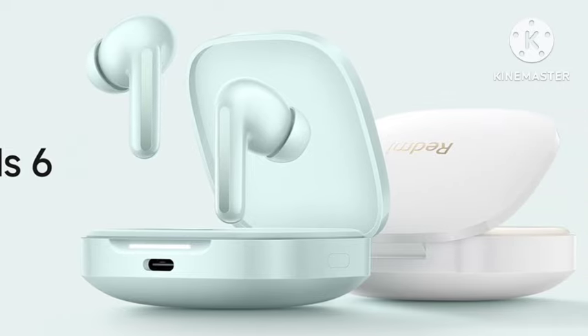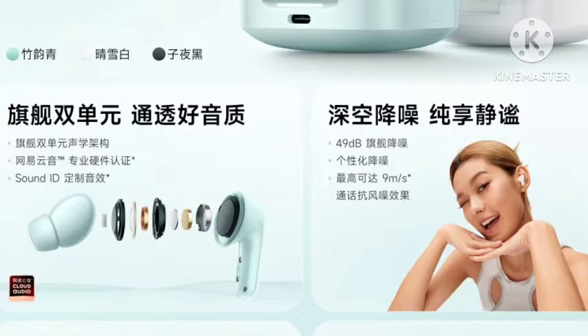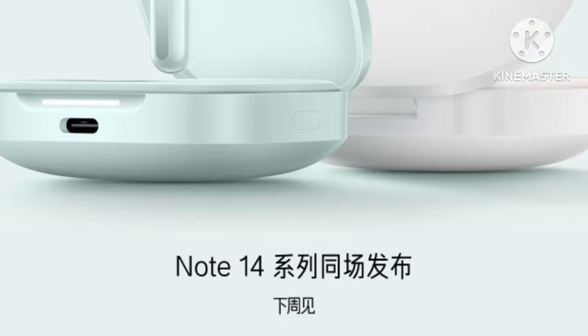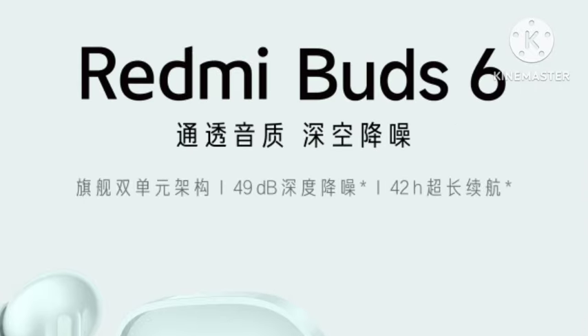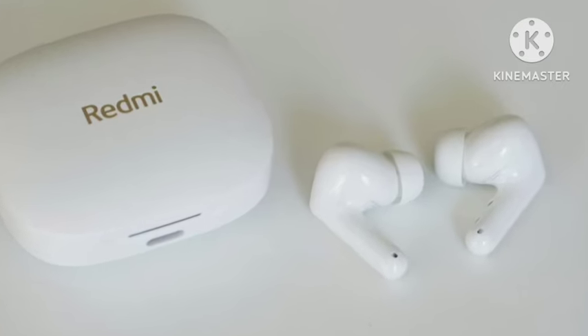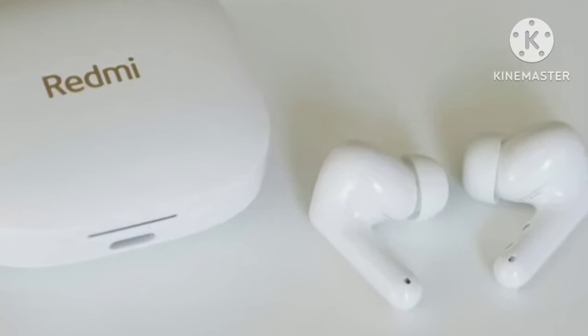The price is 200 yuan in China, which converts to approximately 2400 Indian rupees. At this price, it is one of the best budget TWS options for everyone. You can definitely purchase it and enjoy everything it offers.